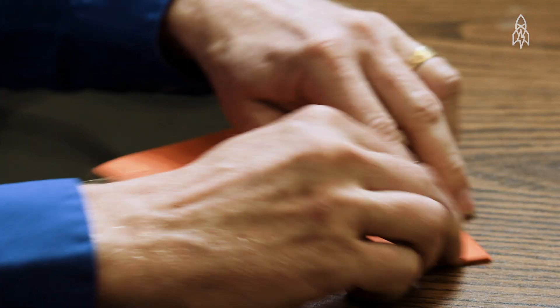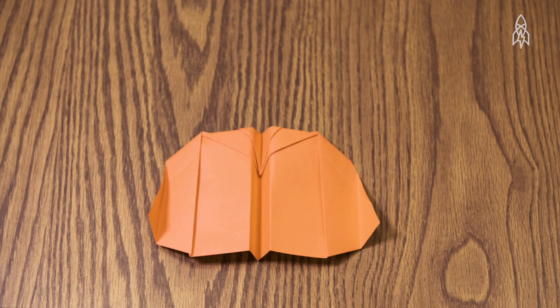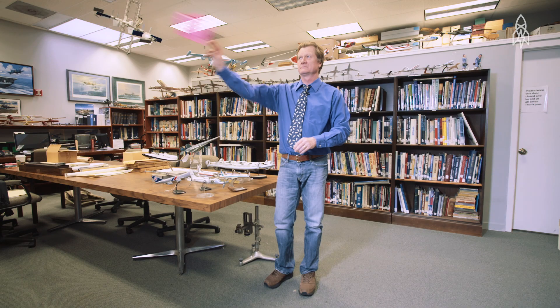The paper airplane you folded in middle school? Horrible design. But I've thrown a paper airplane 214 feet. I'm John Collins. I am the paper airplane guy, world record holder for paper aircraft distance.